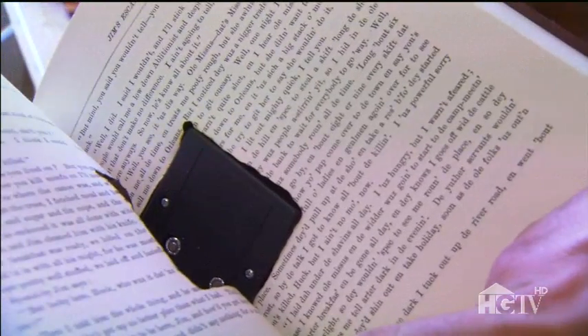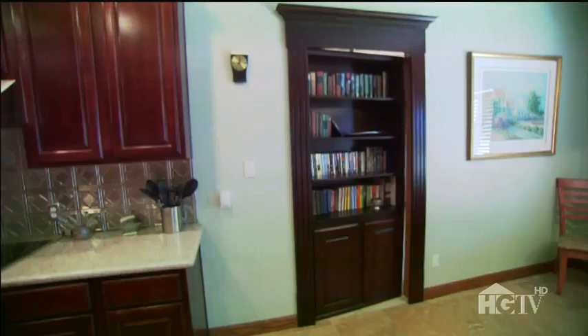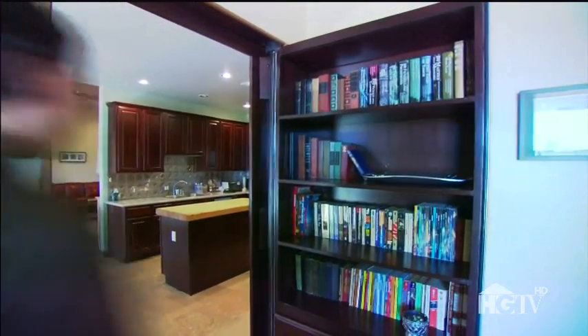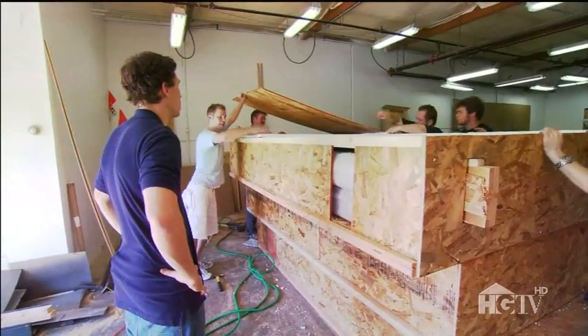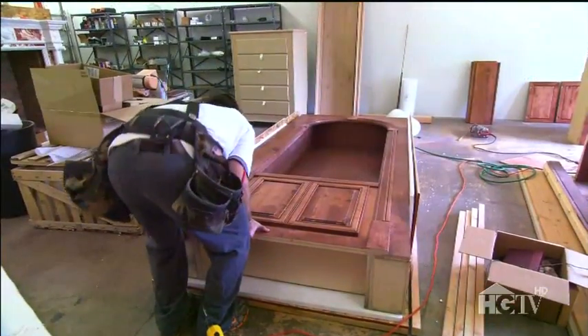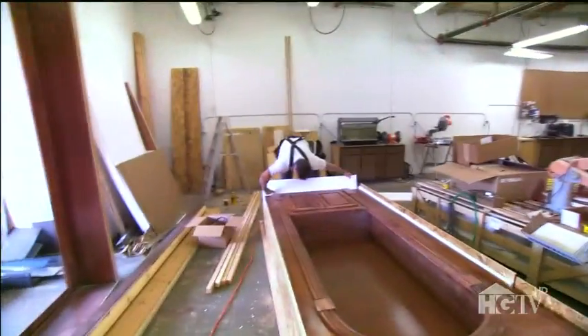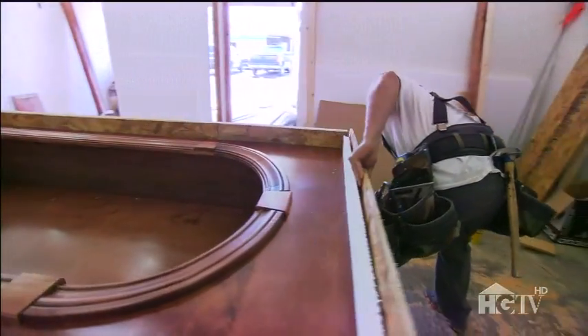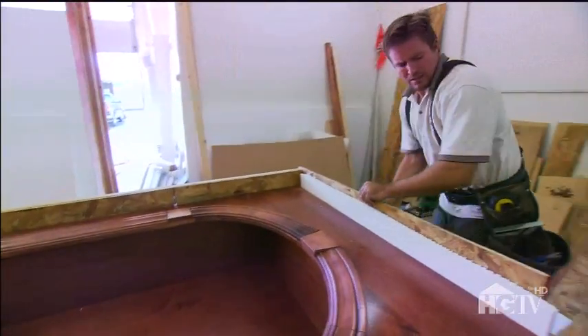Sounds complicated, but with some basic instructions you can automate your secret passageway with one of these kits in under two hours. The ticket price? $1,500. There's always a lot going on in Steve's workshop, and right now getting this bookcase packed up is top priority. One question we had was: once you order one of these, how do you get it into your home?